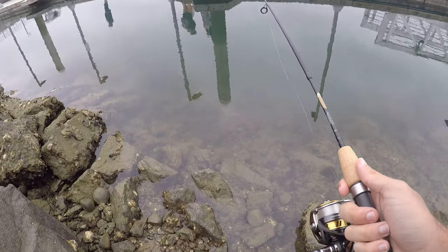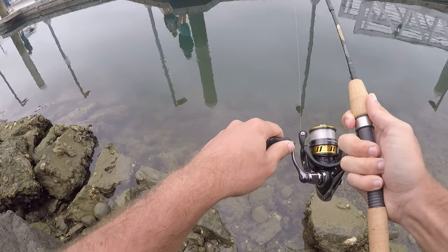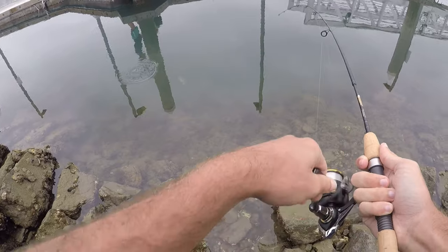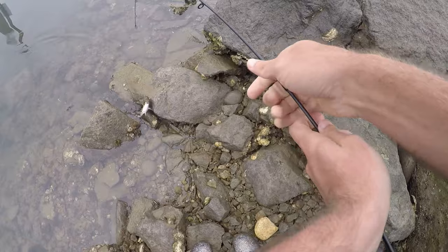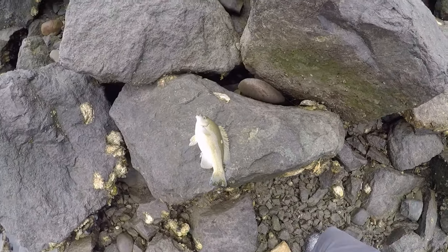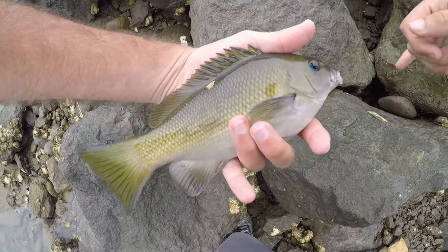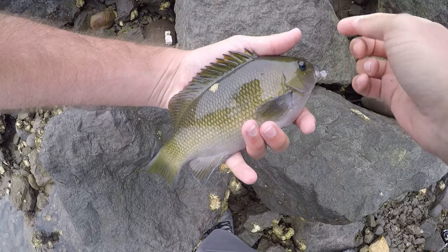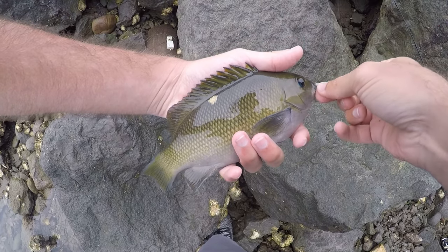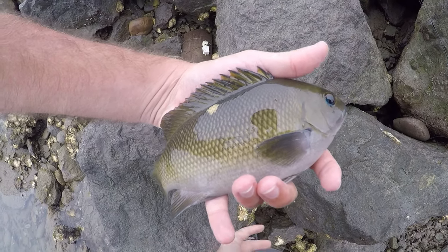Never say last cast — we just got another opaleye and it's the biggest one of the day! Once again made one more cast and got another opaleye. This might be my PB — I might have caught a bigger one on day one but I'm not sure. For sure now we are calling it a day because I've really, really got to go — I don't want to miss my flight.